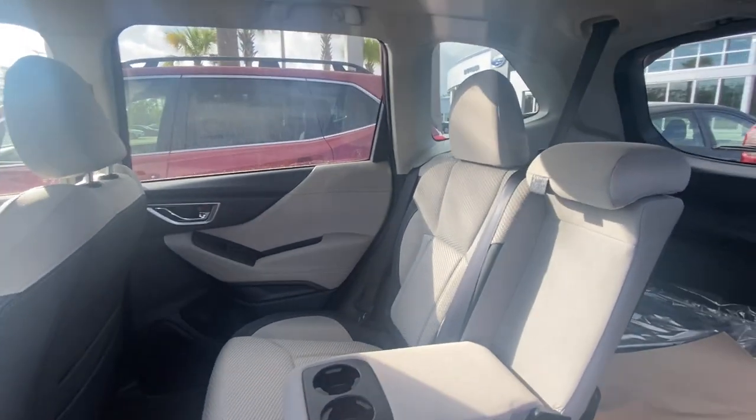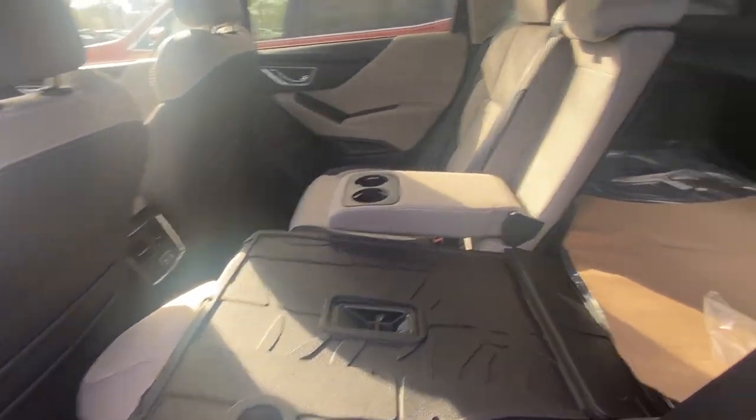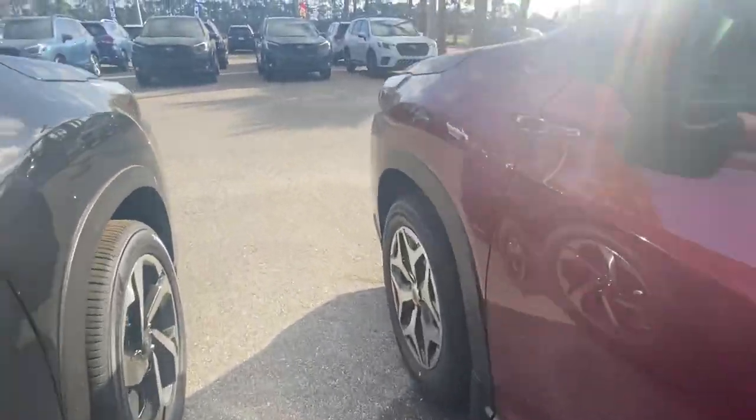So with the seats up, you do have an armrest or cup holders depending on your preference, and this is going to be with the seat down. This one offers a power rear gate. Not all of them do, again depending on your preference.